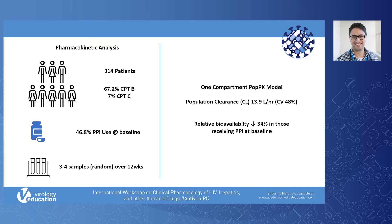We conducted a population PK analysis of the entire pharmacokinetic cohort. A one-compartment model best described the ledipasvir PK. Population clearance was 13.9 litres per hour with an inter-individual variability of 48%.